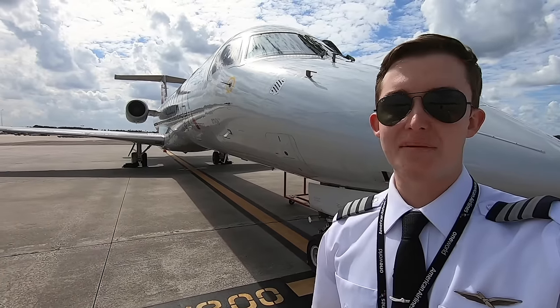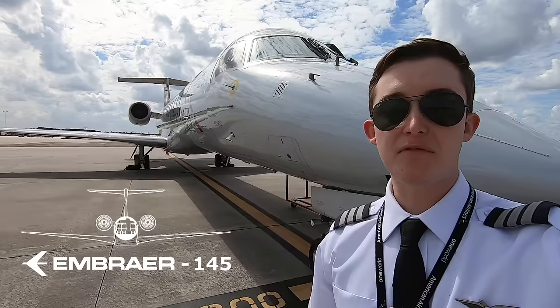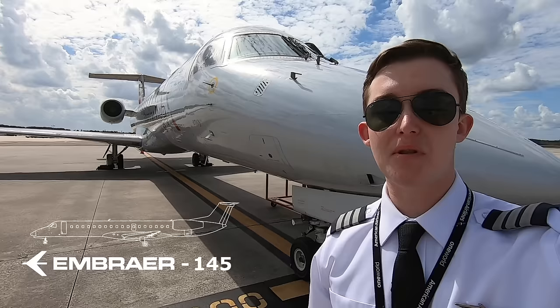In 1998, American Eagle began regional jet service on the Embraer 145. It's the first jet I've ever flown, and you guys have been asking awesome questions about the airplane and the flights we use it for. So in this video, I'll help explain the unique characteristics that made this regional jet one of the most widely used in the world.